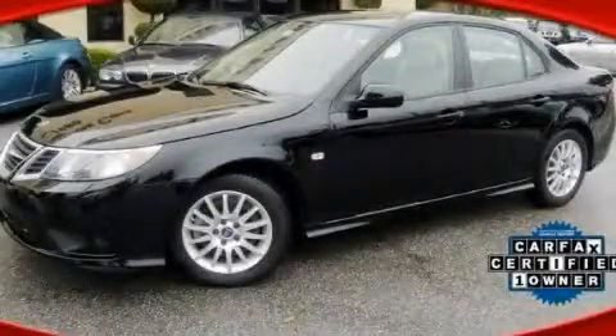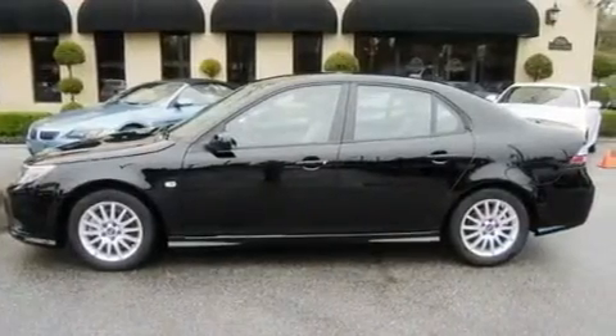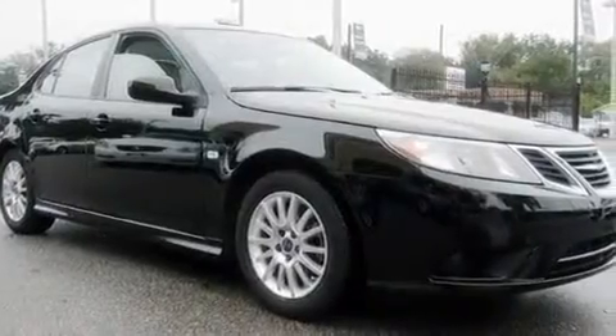This is a 2009 Saab 9-3. It features a 2.0-liter four-cylinder engine and a manual transmission. Its top features include air conditioning with automatic climate control, cruise control, a keyless entry system, and a turbocharger.